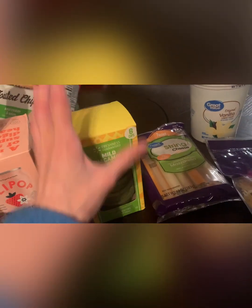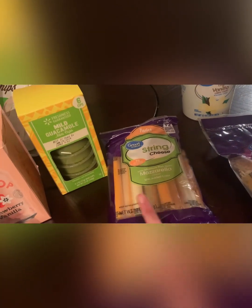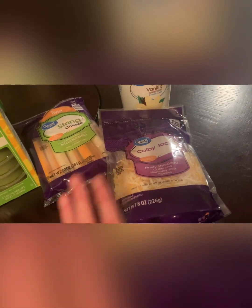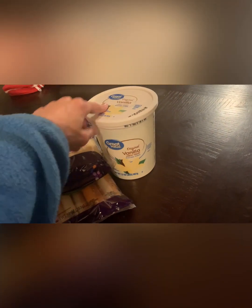I got mild guacamole mini cups to bring in my lunches this week, string cheese for lunches and snacks, Colby Jack cheese because I have a few meals this week that all pretty much need cheese, and Great Value plain original vanilla yogurt.